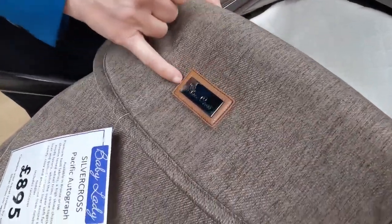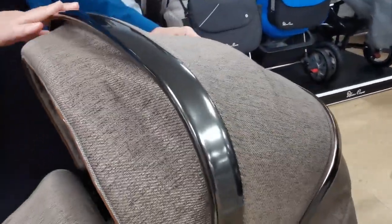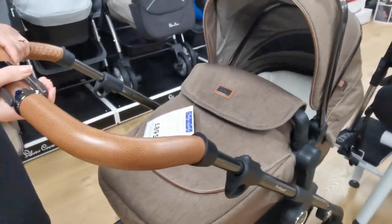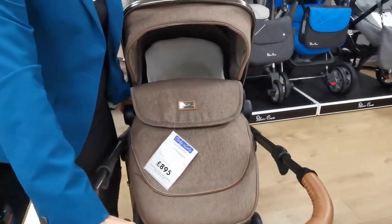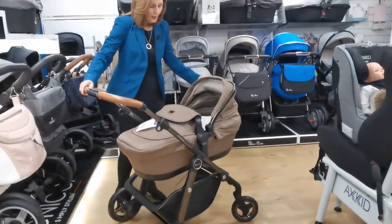Beautiful detailing on the Pacific range. One of the things people have really loved is all this leather detailing around the badging here. You can see it again on the hood — there's leather detailing around the front. We've got this gorgeous almost bronze colouring on the chassis. I love this colour. And look at this gorgeous tan handle — tan handles are quite hard to get now, not that many people are doing them, and it's just lovely. There's Silver Cross detailing in the handle here as well.